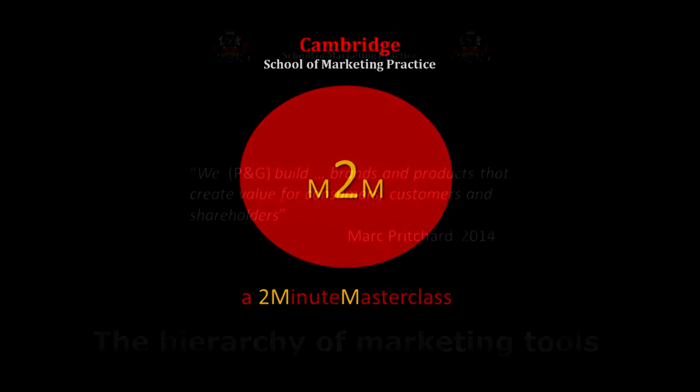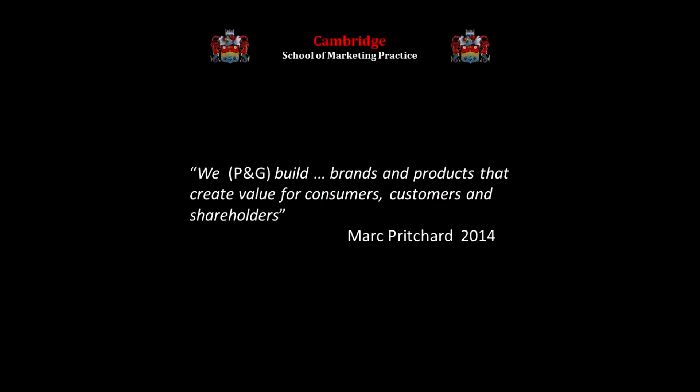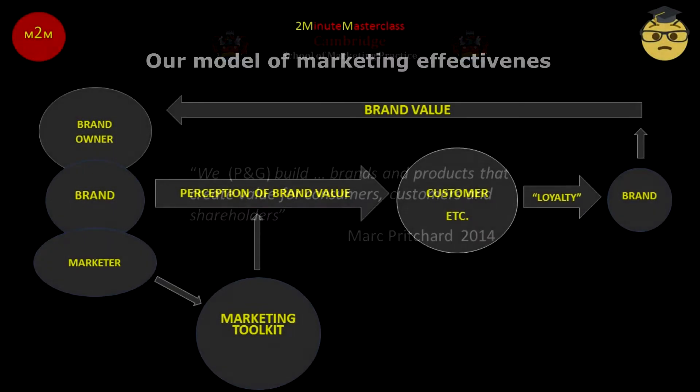P&G has already helped us set objectives for marketers. Their Chief Marketing Officer, Mark Pritchard, stated in 2014: 'We, P&G, build brands and products that create value for consumers, customers and shareholders.' From which we derive the objectives of our effectiveness model.